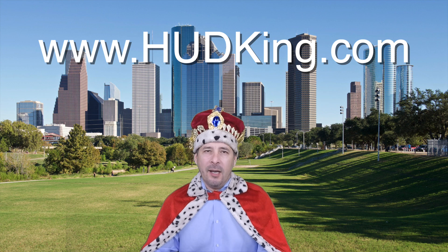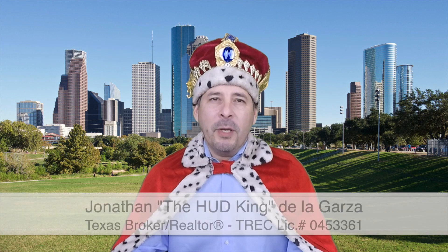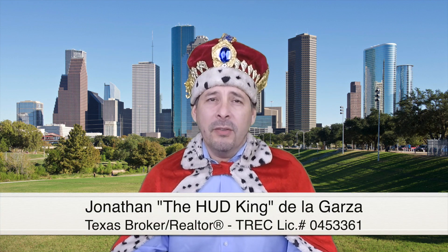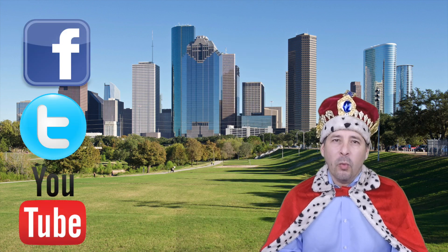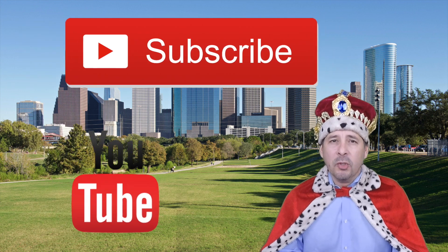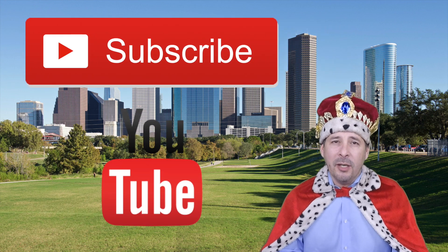Hi and welcome to hudking.com, your source for real virtual tours of HUD homes in and around the San Antonio and Houston area. I've been specializing in HUD homes since 1996 and in 2012 I started filming real virtual tours like the one you're about to watch. Connect with me by clicking on one of our social media links or if you're watching this on YouTube, click the subscribe button to be instantly notified of new uploaded videos.